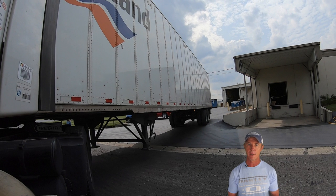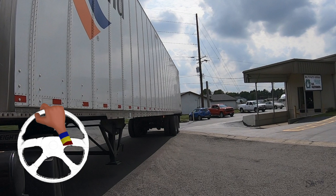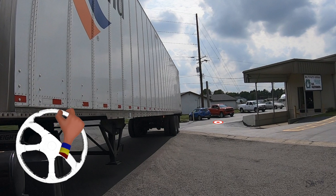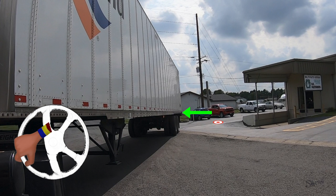Another way I've heard drivers refer to making these adjustments is righty tighty, lefty loosey. With your tire target as a reference, turning right tightens the back of the trailer towards the target, while turning left loosens it up or keeps it from traveling towards it too fast.